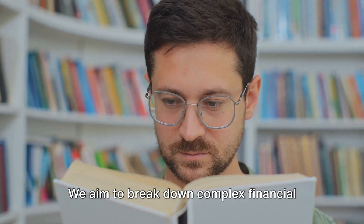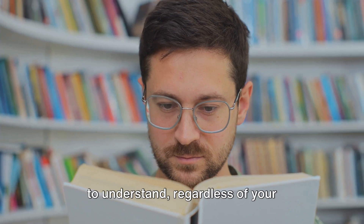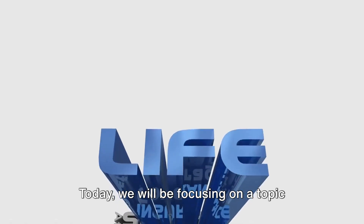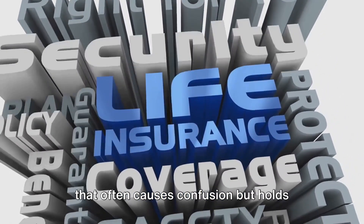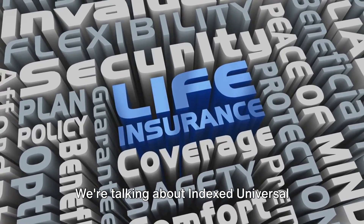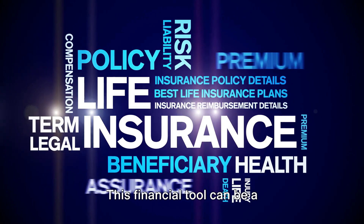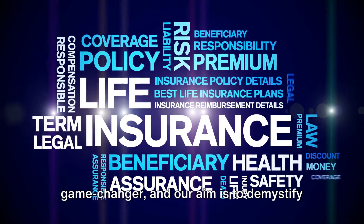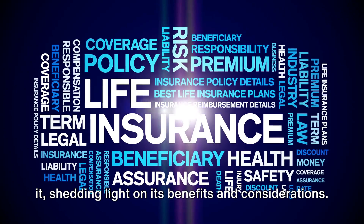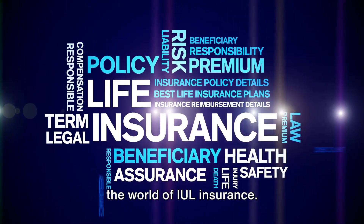We aim to break down complex financial concepts, making them accessible and easy to understand, regardless of your background or level of experience. Today, we will be focusing on a topic that often causes confusion but holds immense potential for your financial well-being. We're talking about indexed universal life insurance, also known as IUL. This financial tool can be a game-changer, and our aim is to demystify it, shedding light on its benefits and considerations. So without further ado, let's dive into the world of IUL insurance.